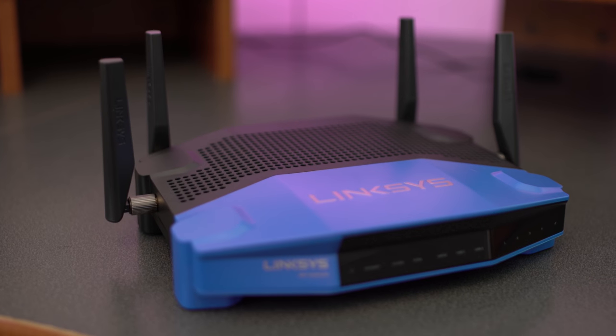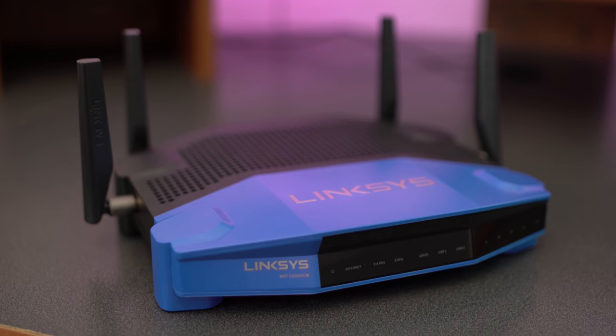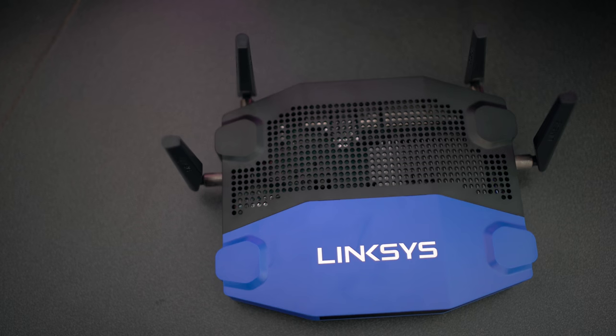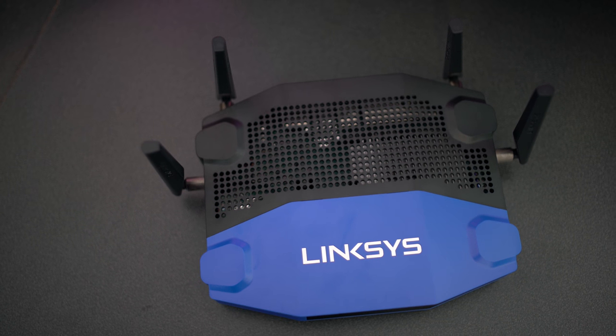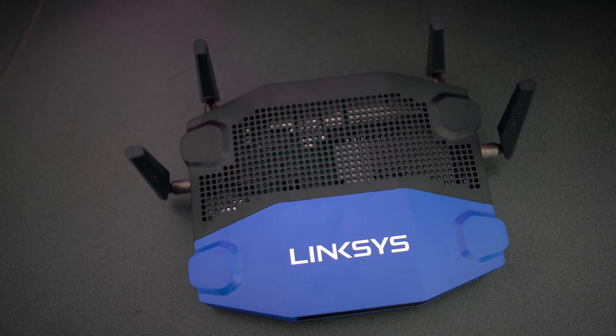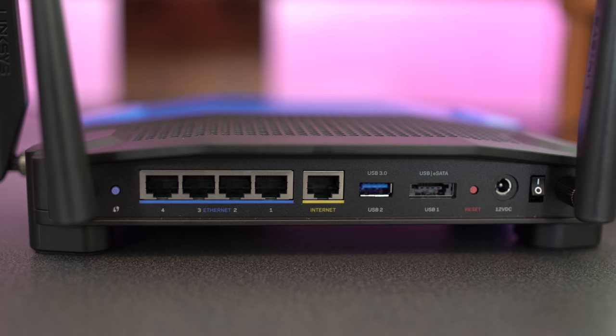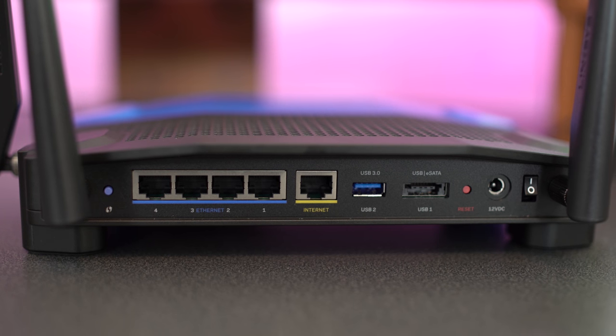The design of the AC3200 is also very nice — looks kind of like a little blue and black spaceship. In the front, it has all kinds of different lights which tell you what's going on. On top there are a lot of holes to help radiate heat away. On the back you can see two antennas, two on the side, a reset button, four Ethernet connections, an internet connection, a USB 3.0 port, a USB/eSATA combo port, the 12-volt power adapter, and the on/off switch.